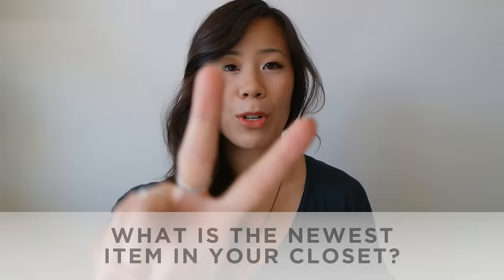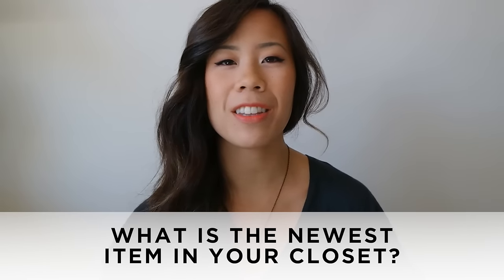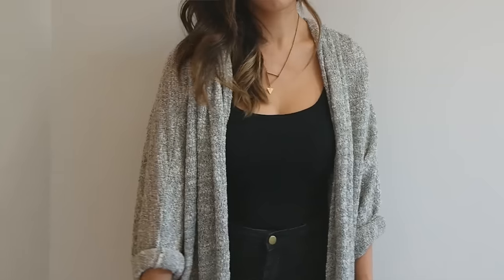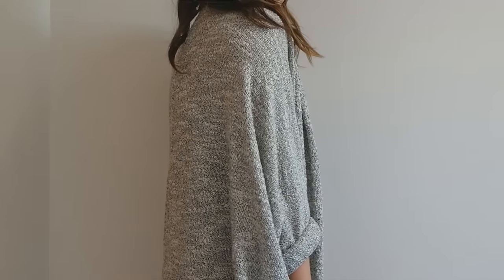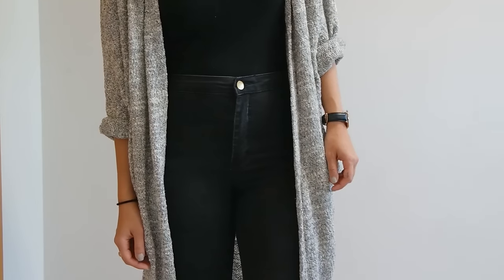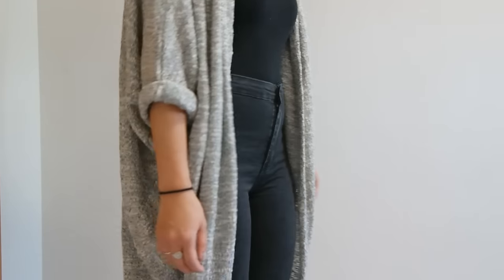Question number two: what is the newest item in your closet? I just picked this up from American Apparel — it's this long cardigan shawl that I'm sure you've seen everywhere already. I just kept going into American Apparel and touching it and trying it on, but I never ended up buying it because I really couldn't justify spending so much money on just a sweater.